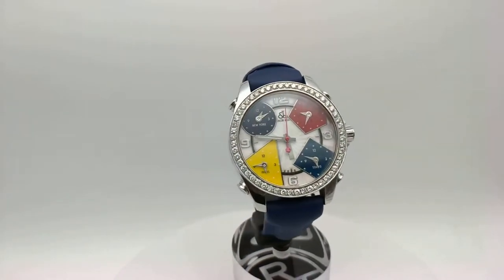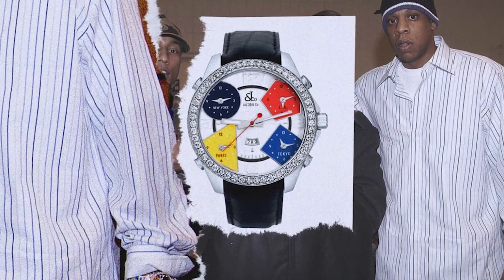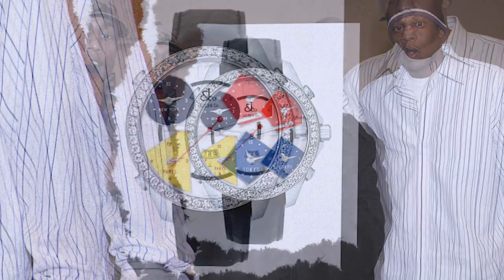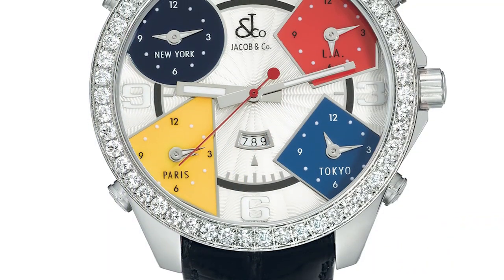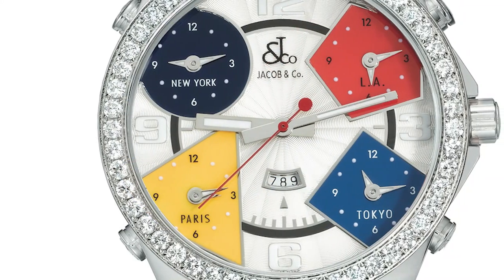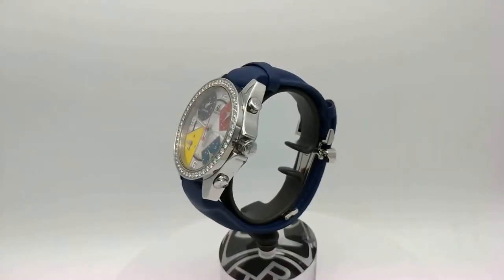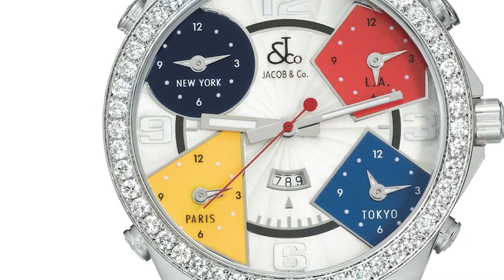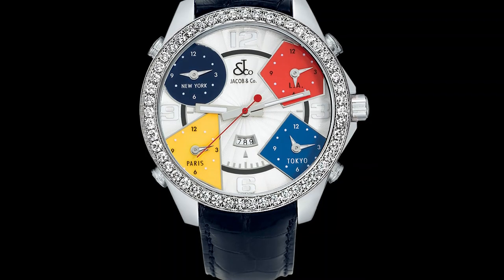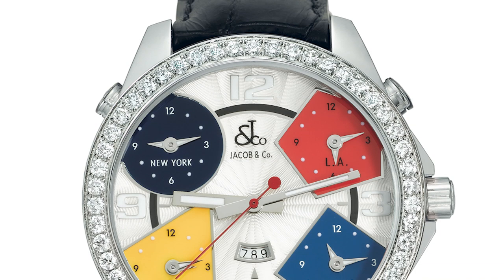The Jacob & Co. 5-time zone makes it an ideal choice for frequent travellers or those who need to keep track of multiple time zones. One of the standout features is its distinctive design. The watch features a round case in various materials including stainless steel, gold and titanium. The dial is divided into five sections, each displaying the time in a different time zone. The hour markers and hands are typically bold and colourful, making them easy to read. However, the watch's large size and bold design may not appeal to those who prefer more classic or understated styles, and the complexity of the dial may make it difficult to read quickly.